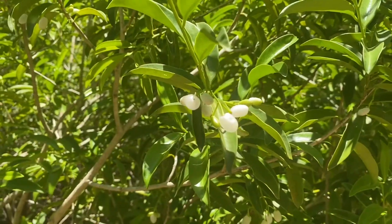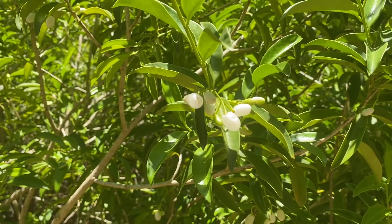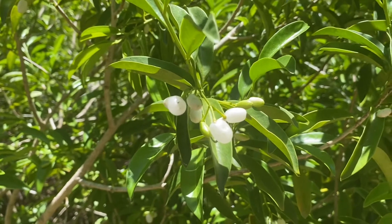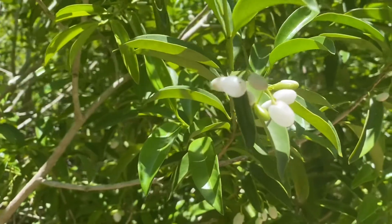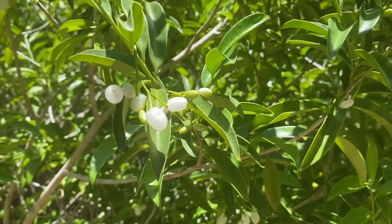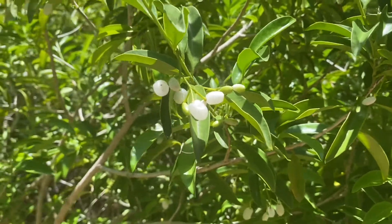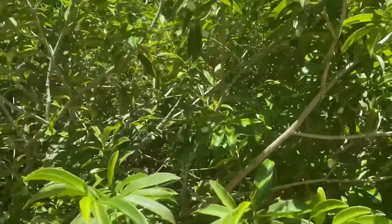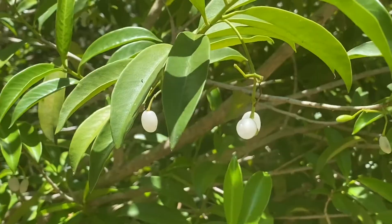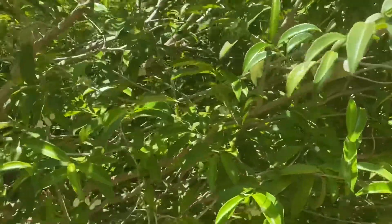If you're wondering why this plant is called pearl berry, you can see right here — the berries of this plant actually look like little tiny pearls. And inside these pearls is actually one single ribbed seed. The seeds get eaten by different birds, which eat the berries and later on pass the seeds along.